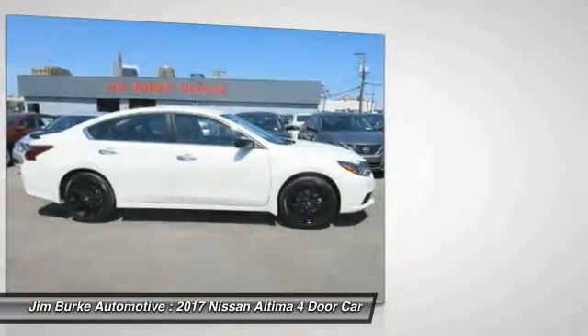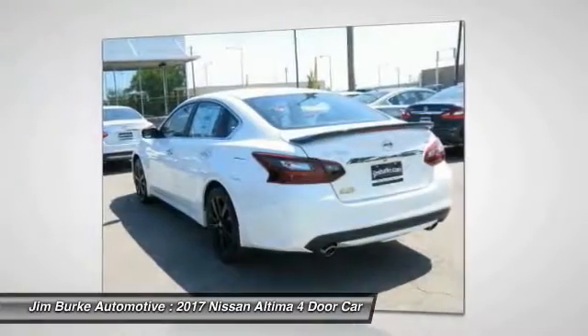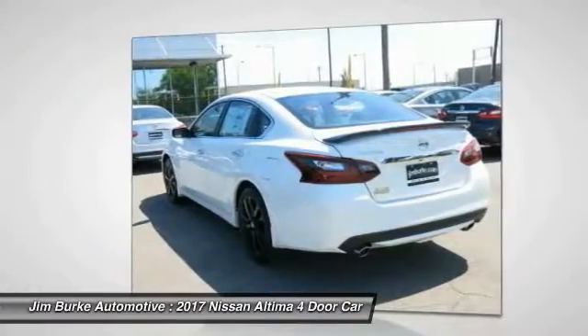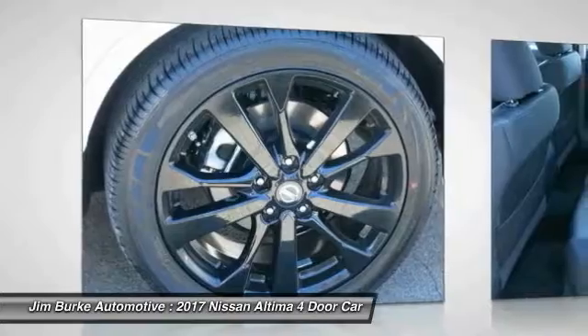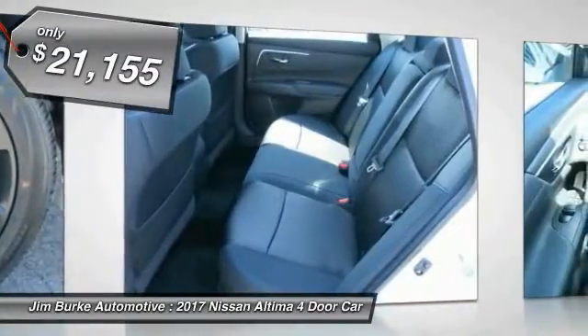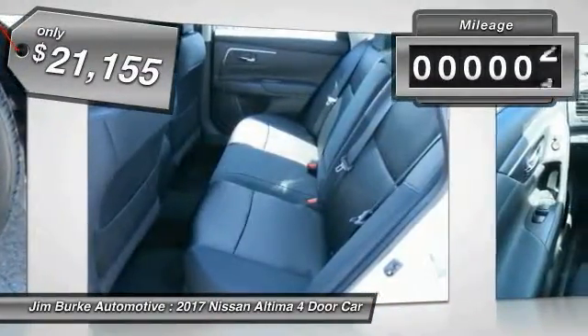Combine that with a powerful V6 or efficient 4-cylinder engine, 6 standard airbags, and over 5,000 quality and performance tests, and you'll see the Nissan Altima is made to drive and built to last — and is priced below $25,000.